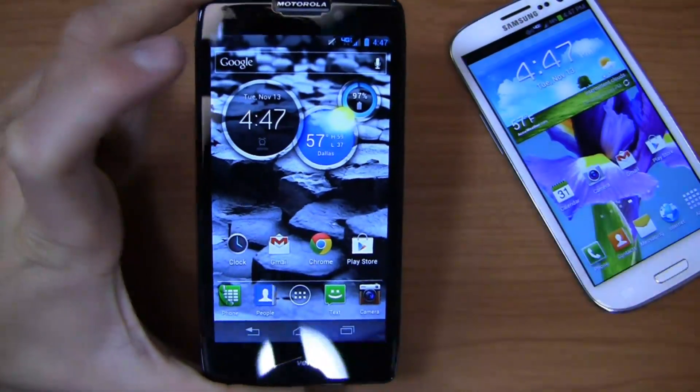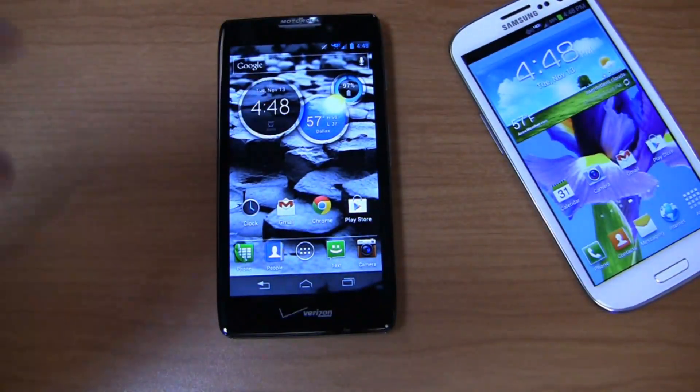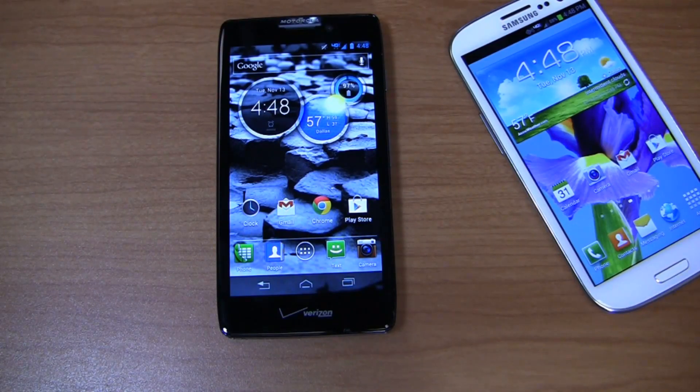Someone who really likes stock Android is going to be impressed with the Motorola Droid Razor Max HD. Stay tuned for part two where we'll talk about battery life, internet browsing, speed tests, and more. It's going to be a crazy dogfight, so come back.